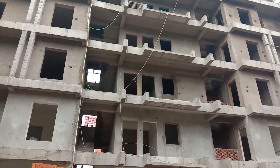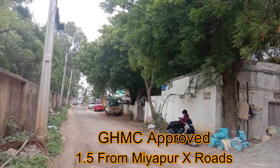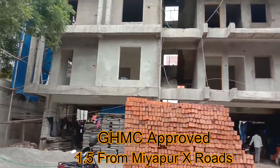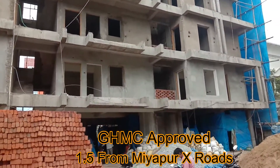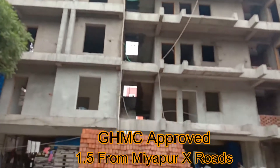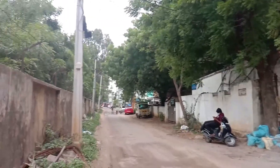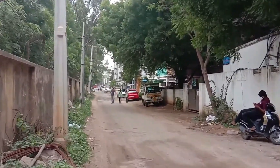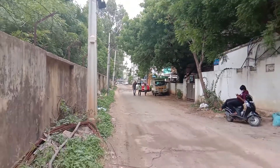Hi friends, welcome to Aradhyay Properties. Today I'm going to show you a location near Miyapur Cross Road, towards Bajpali Valley Road, where we have an apartment for sale. I'll show you the front elevation of this apartment. It is located at Miyapur Cross Road, at a distance of 1.5 km from the main road.